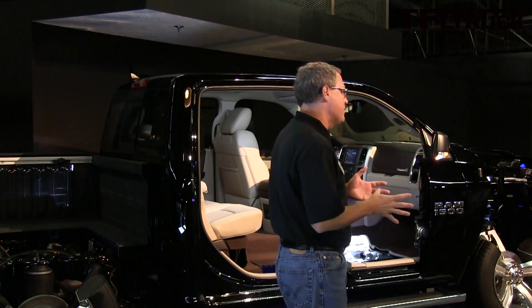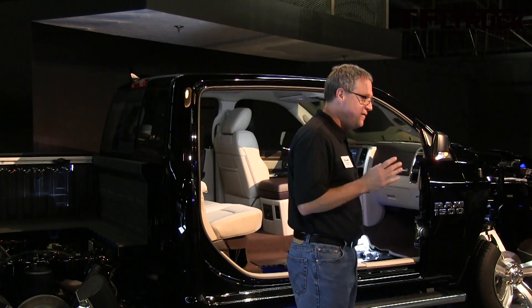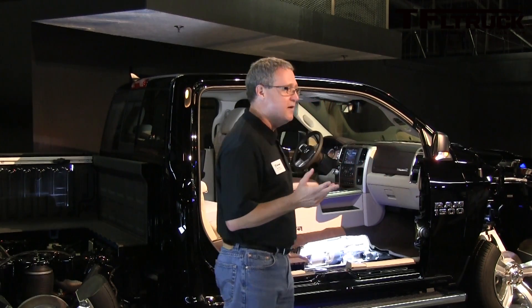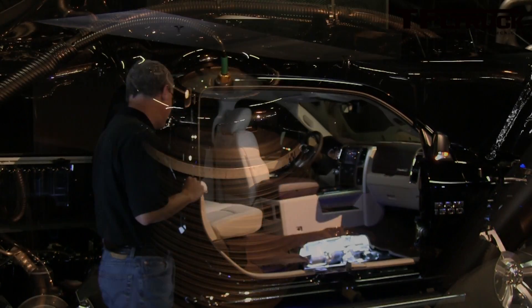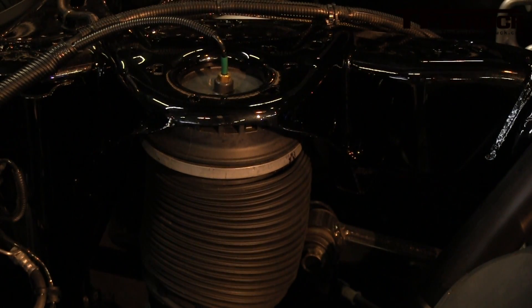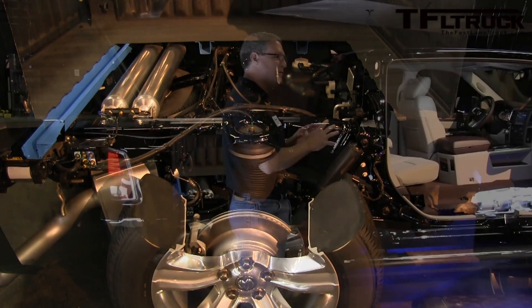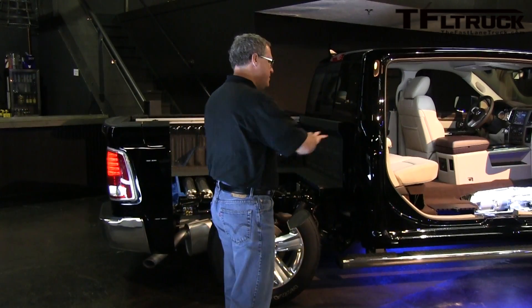Those are some of the features we've added, but probably the biggest ticket or most significant unique selling point is the air suspension, and that's how I'm going to conclude the presentation. Because of our unique class-exclusive coil rear suspension, we're able to easily adapt the air suspension to this vehicle.